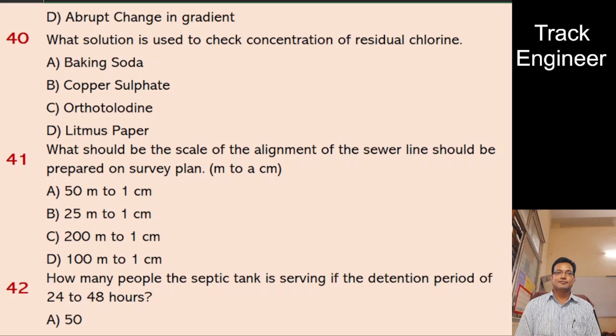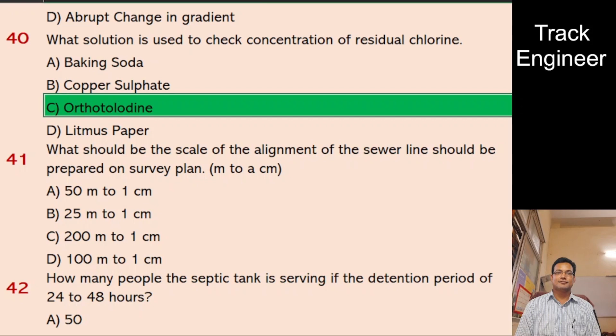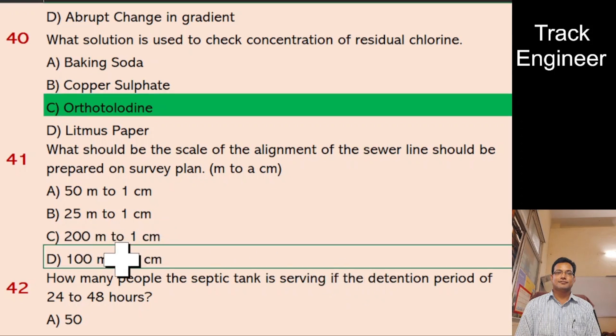Question 41: What should be the scale on which the alignment of the sewer line should be prepared on a survey plan? A. 50 meters to 1 cm, B. 25 meters to 1 cm, C. 200 meters to 1 cm, D. 100 meters to 1 cm. And the right answer is 100 meters to 1 cm.